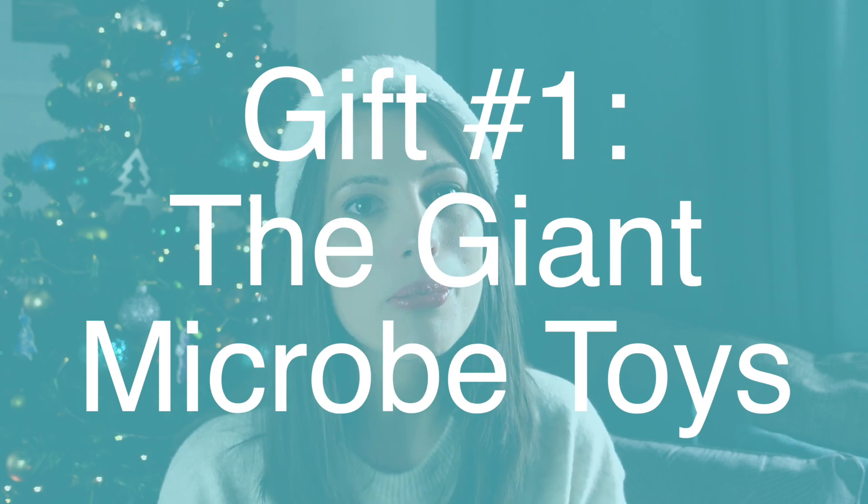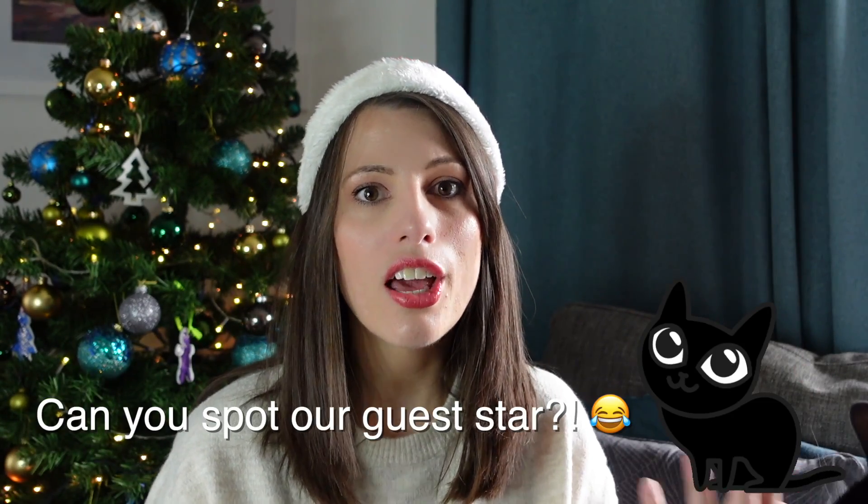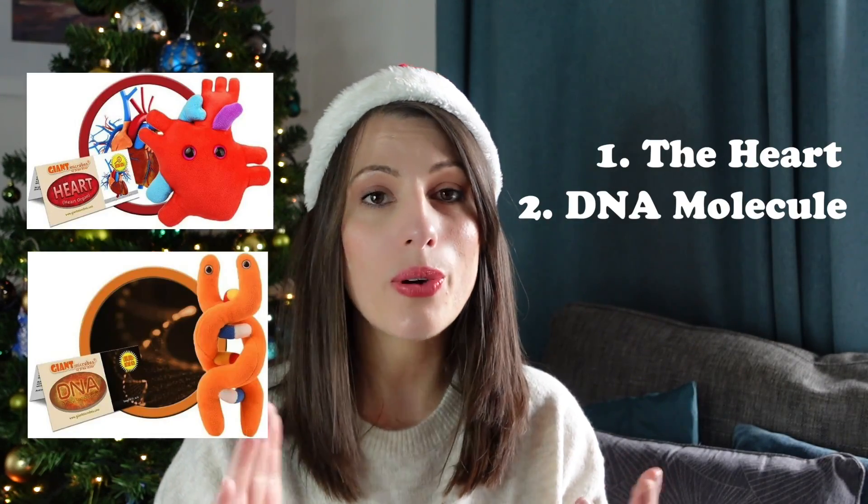Number one is the Giant Microbe toys. If you haven't heard of these, it's a brand that makes toys of different biological microbes and structures. I've got three: the heart, DNA molecule, and the brain. I love them so much — they come with little cards attached that explain the biology behind them, and they've got a bit of personality with eyes. They're really soft, cuddly, and cute.